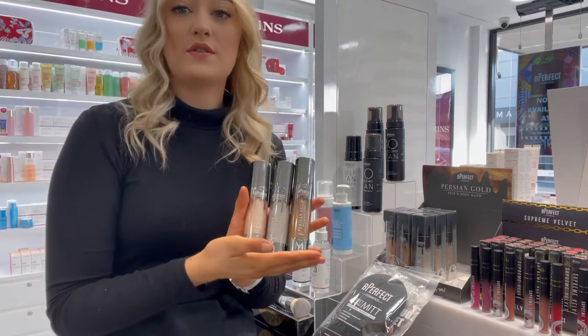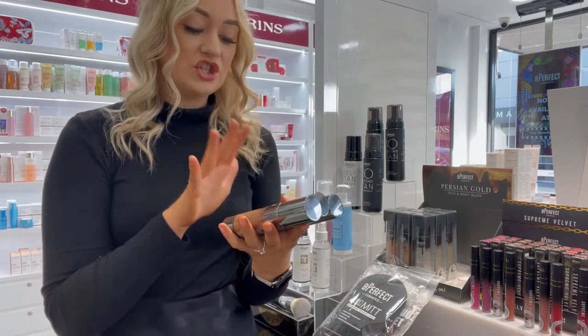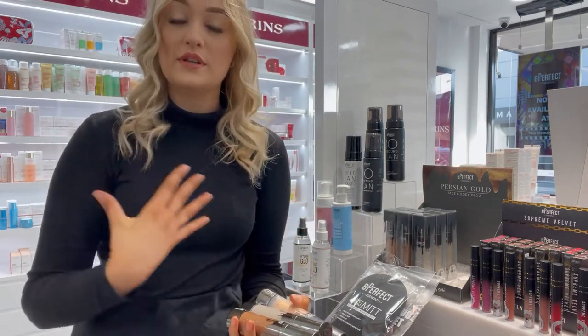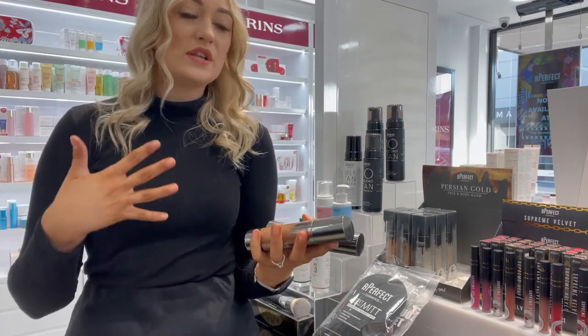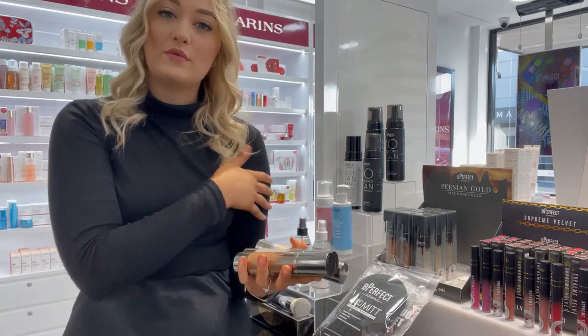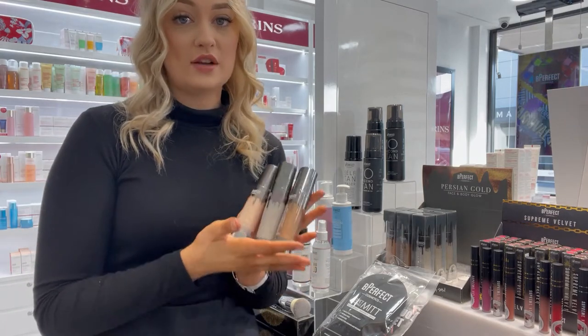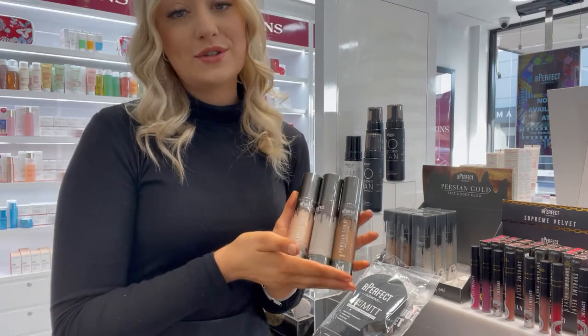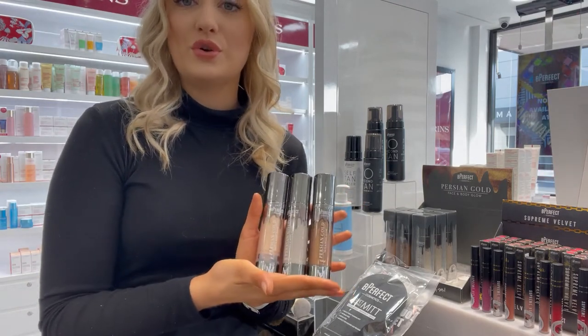The face and body glow products come in three different colors and are a very nice shimmer that you can put all over your body — your chest, your legs, your arms — if you're going to a special event where you just want to have that really nice glowy look. It's such a beautiful product for that, and there are three different colors for different skin types.